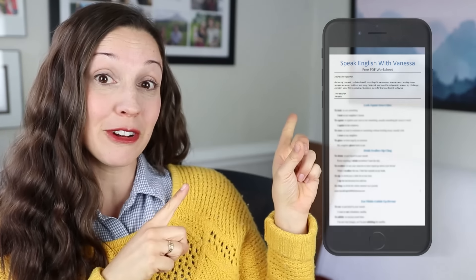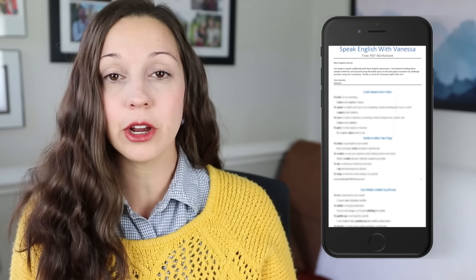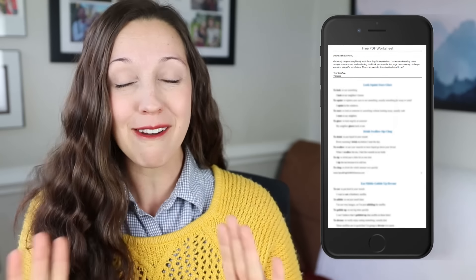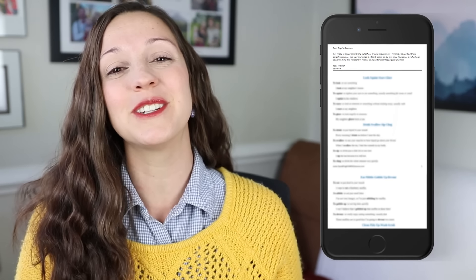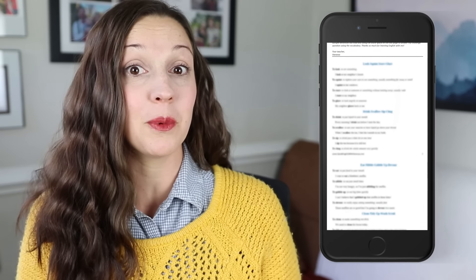So how did you do? Did you enjoy this lesson learning important daily life vocabulary through pictures? Don't forget to download the free PDF worksheet with all of this lesson's vocabulary, ideas, and concepts — everything you need to express yourself completely. Click the link in the description to download that free worksheet today. Thank you so much for learning English with me, and I'll see you again next Friday for a new lesson here on my YouTube channel.